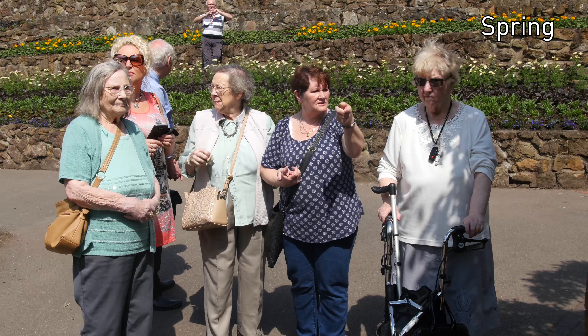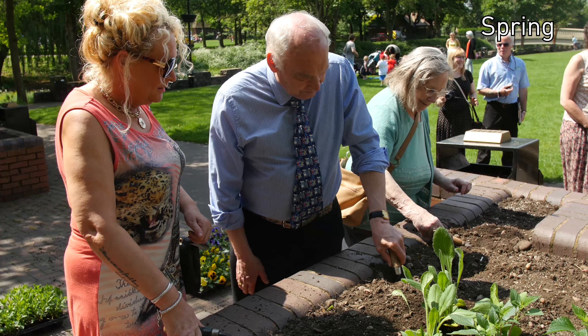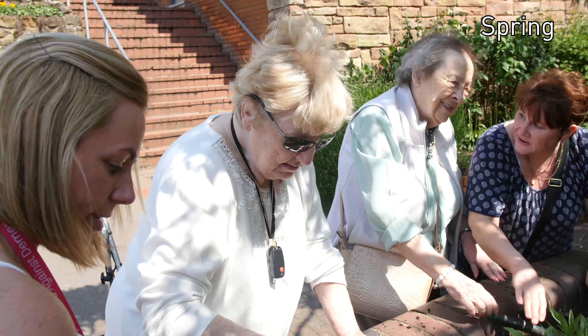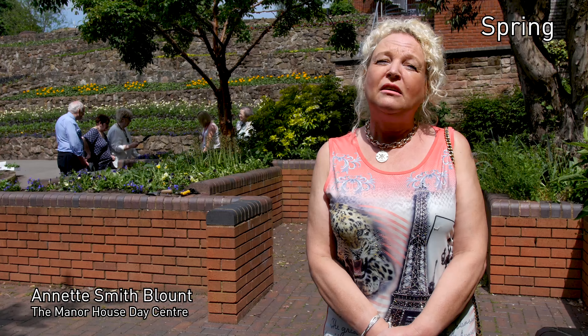There's 18,000 plants going to the bandstand. We brought some guests today as it's Dementia Week to plant some plants in the castle grounds of Tamworth. We've picked the colours yellow and purple because this represents forget-me-nots, which obviously is for dementia — forget-me-not.